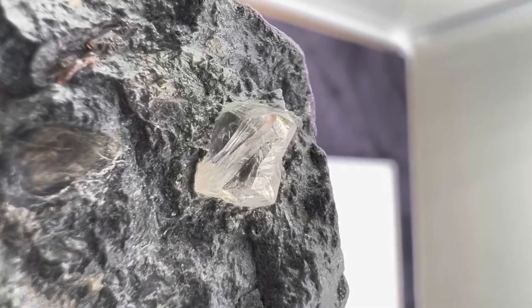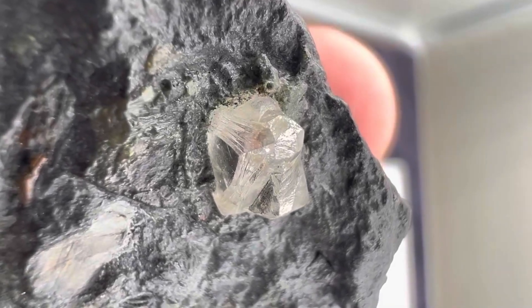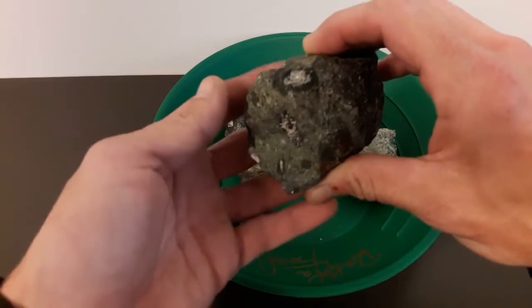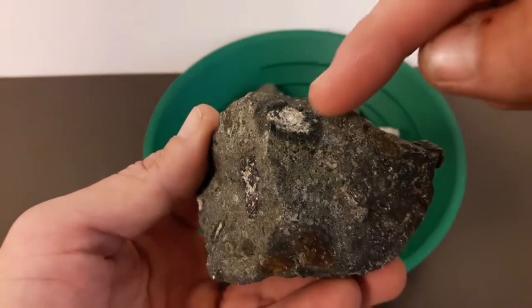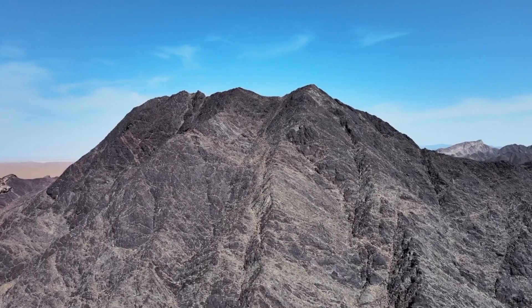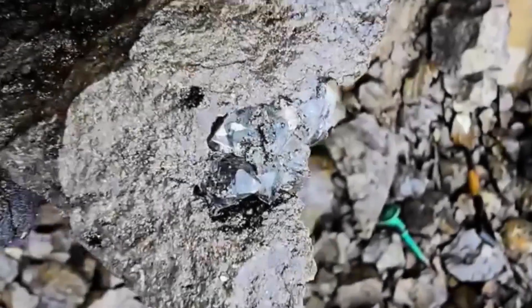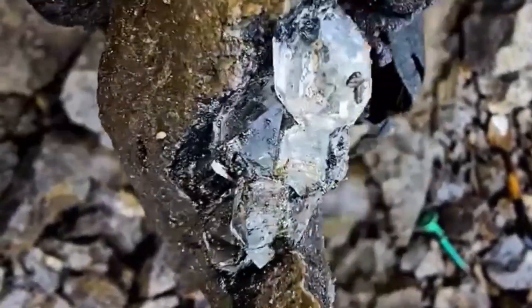The ability to recognize kimberlite is one of the most powerful skills in gemstone and diamond discovery. It unlocks a level of understanding that separates casual searching from professional-level prospecting. Once the signals are clear, the entire landscape transforms — rocks that once looked ordinary become geological messages pointing toward hidden value.